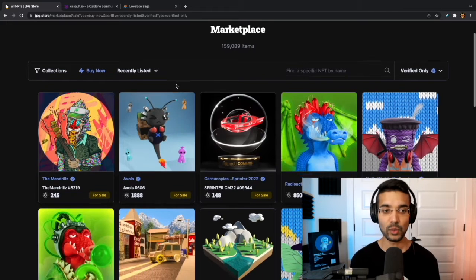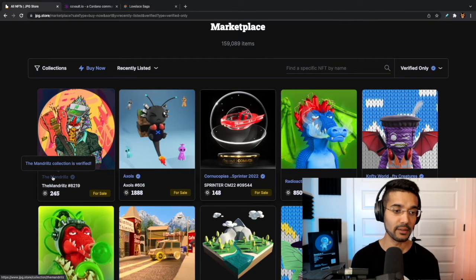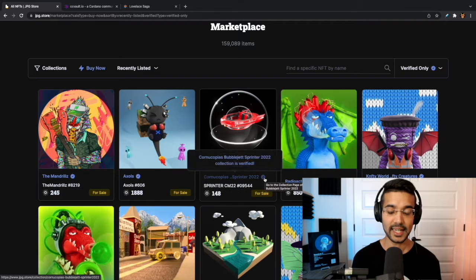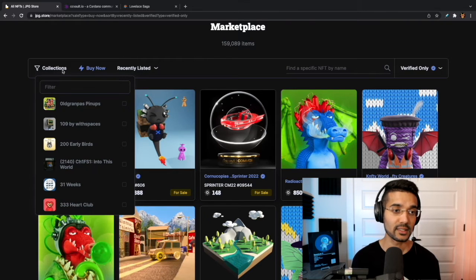When we click on marketplace, we've got the ability to browse all the different NFTs available for sale. Going back to the point about a collection being verified — we can see here this blue checkmark gives us the ability to see if a project has been verified. Essentially what that means is that the policy ID of this specific token matches the original policy ID, so you are getting the correct token.